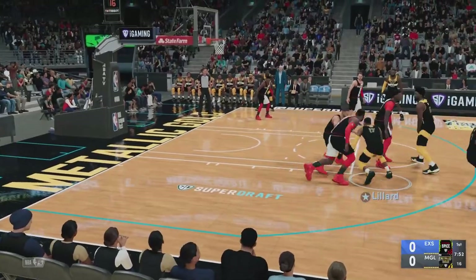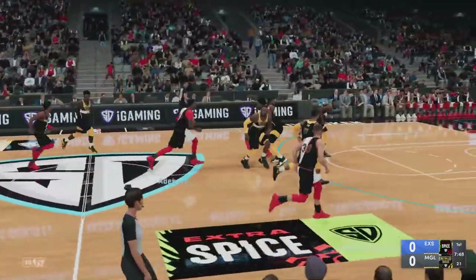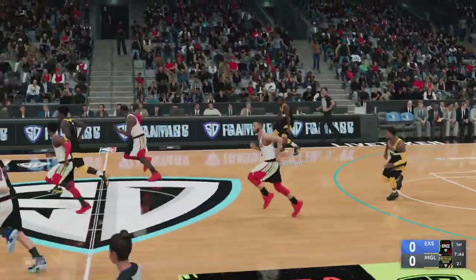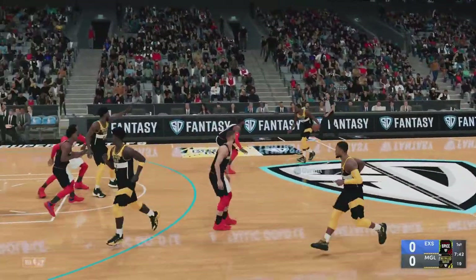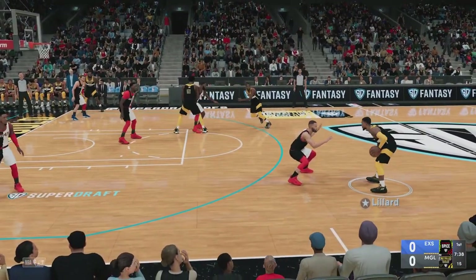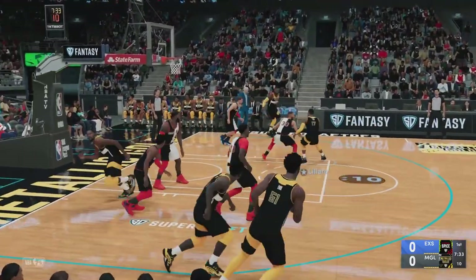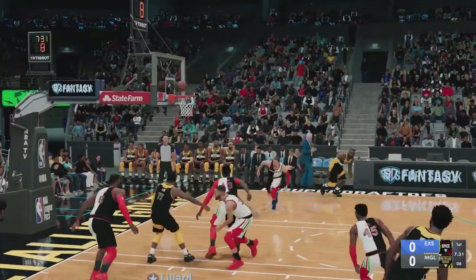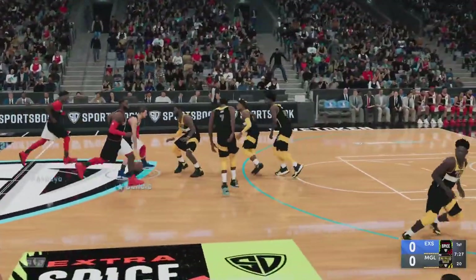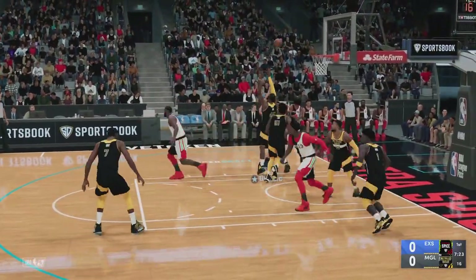Durant with a screen on Curry, and stolen by Adebayo. James outside, Durant with a steal. Pass to Lillard. Adebayo grabs the board. I don't think the defense does enough out there to bother him — I think that one's all on him. Just a flat out miss.